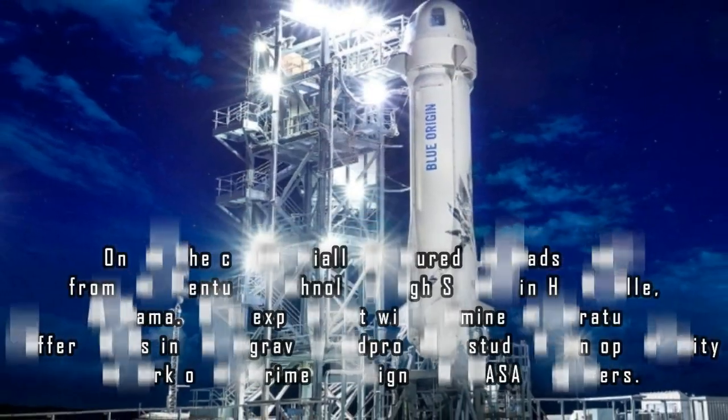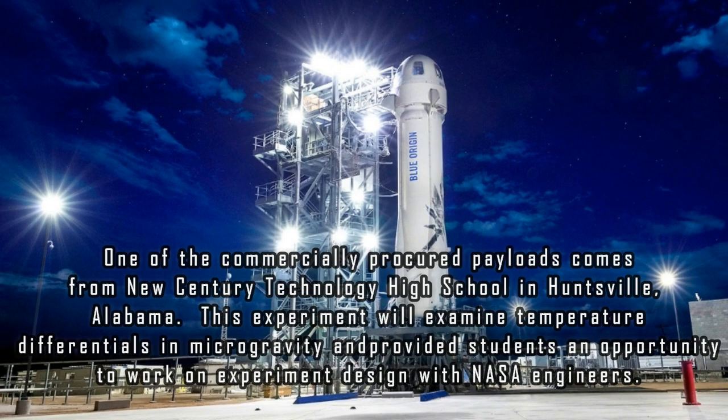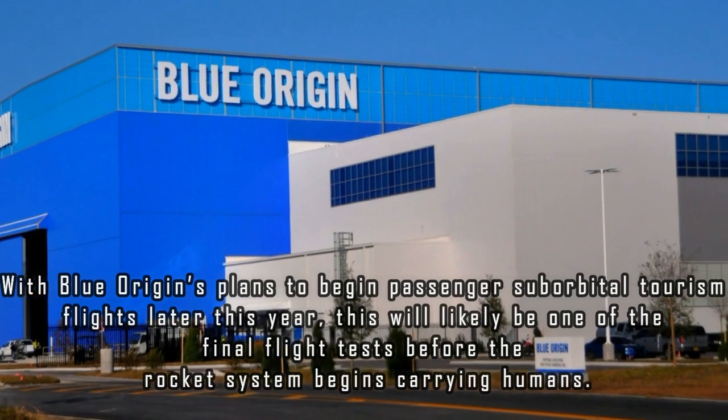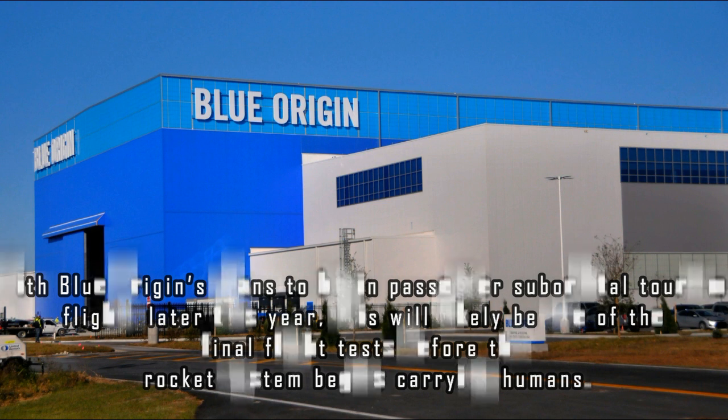One of the commercially procured payloads comes from New Century Technology High School in Huntsville, Alabama. This experiment will examine temperature differentials in microgravity and provide its students an opportunity to work on experiment design with NASA engineers. With Blue Origin's plans to begin passenger suborbital tourism flights later this year, this will likely be one of the final flight tests before the rocket system begins carrying humans.